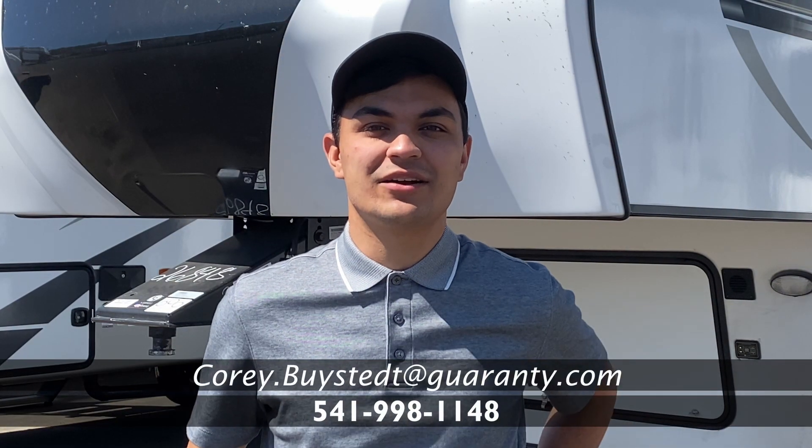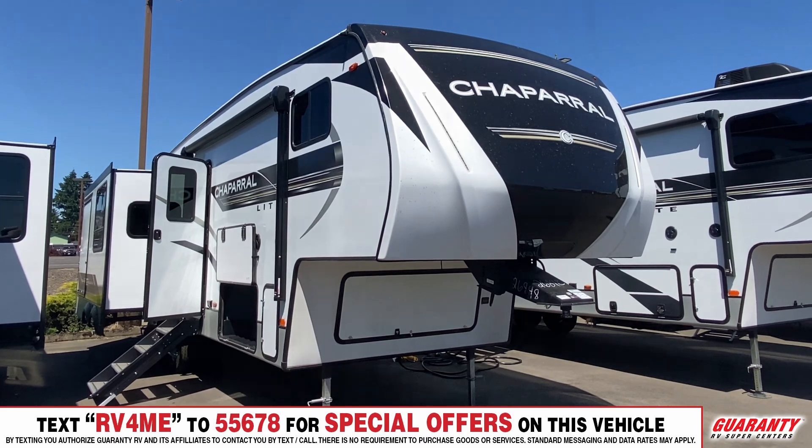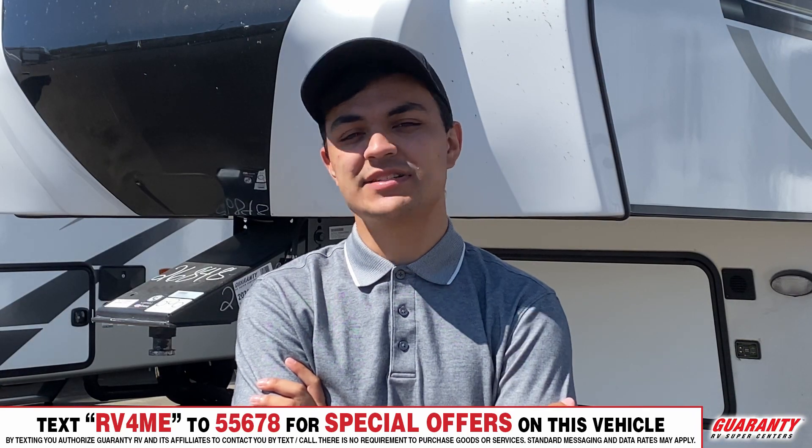Hey guys, I'm Cory Byestead with Guaranty RV. I'm here to show you the Chaparral 284RL. It's a great lightweight fifth wheel for most trucks, so let's take a look inside.